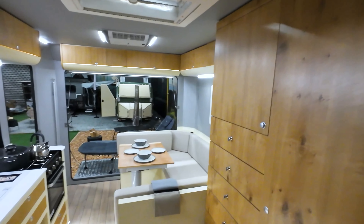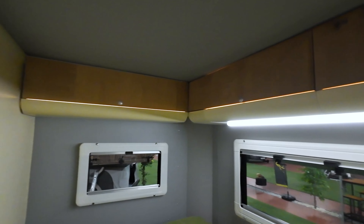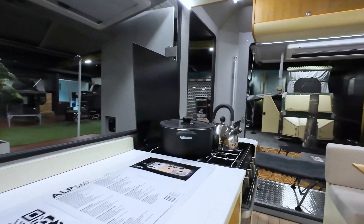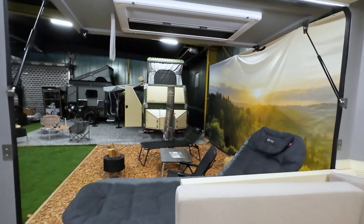Lighting dimmers let you adjust the ambience to your liking, and USB and 12V cigarette lighter outlets allow you to charge your devices. The Eberspacher Combi system provides both space heating and water heating, while an optional roof air conditioner can also be added.